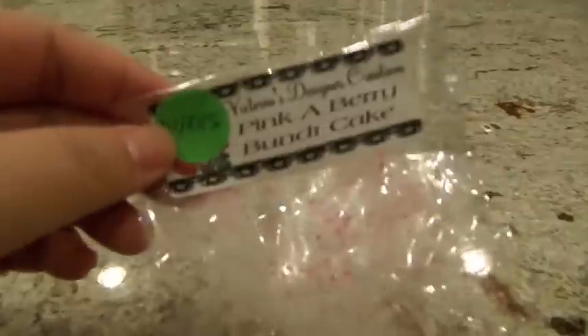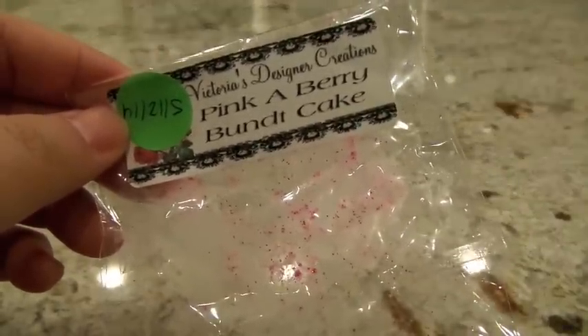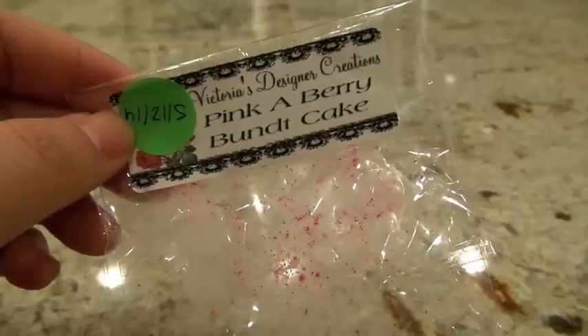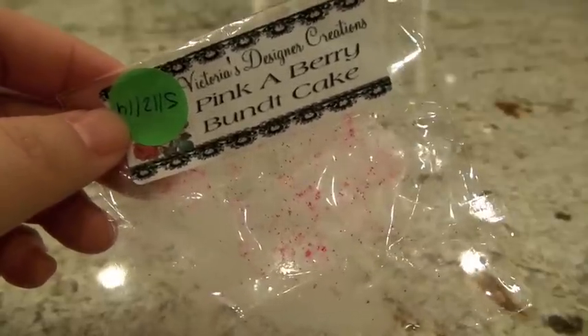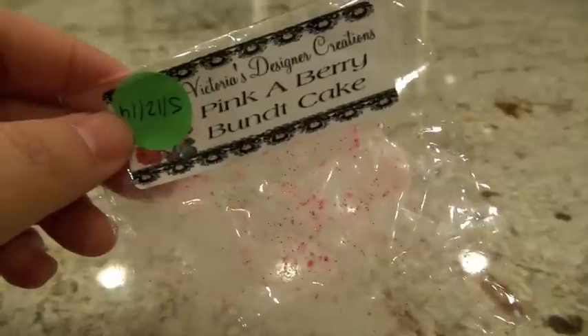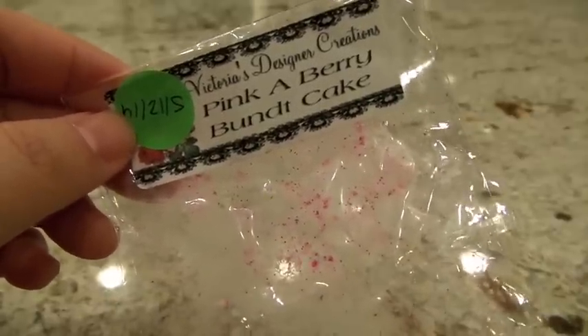The next one from Victoria's Design of Creations is Pink Berry Bunce Cake. I think I can smell strawberries, blueberries, and a pink sugar scent. I put it on in the Glade Warmer in the entryway and it was a high throw — I could smell it in the loft area. I was really digging this one; it just smelled really, really good. I also thought I could detect some kind of crisp apple scent, but that might just be my nose being crazy.